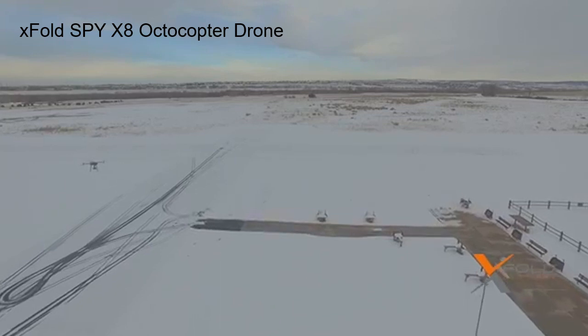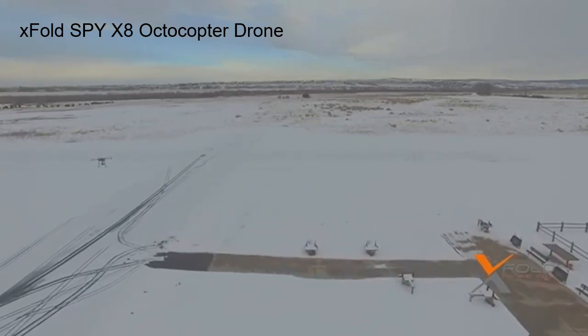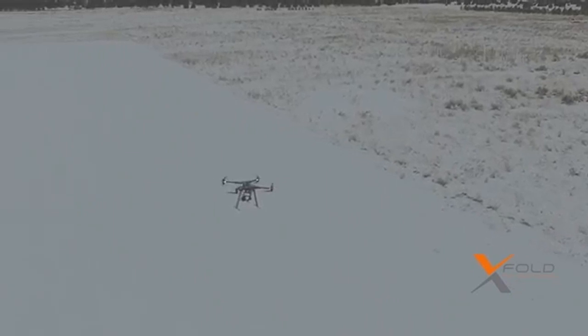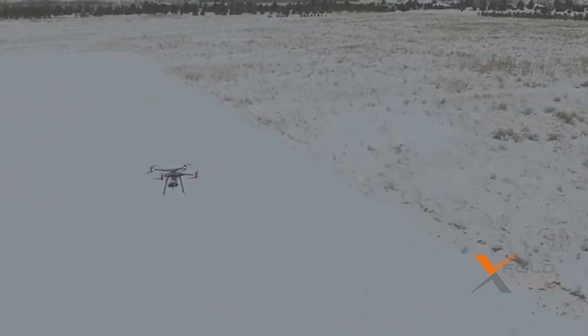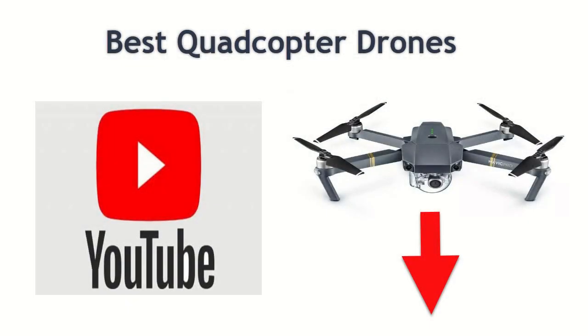Due to the higher price of octocopter drones and the limited availability, unless you have specialized needs that require an octocopter drone, here at dronesforsalereview.com we recommend that you purchase a quadcopter drone instead, as they are much more popular with many competitive models available on the market. If interested in purchasing a quadcopter drone, check out the link directly below this video, linking to our recently published video on the best quadcopter drones of the year.